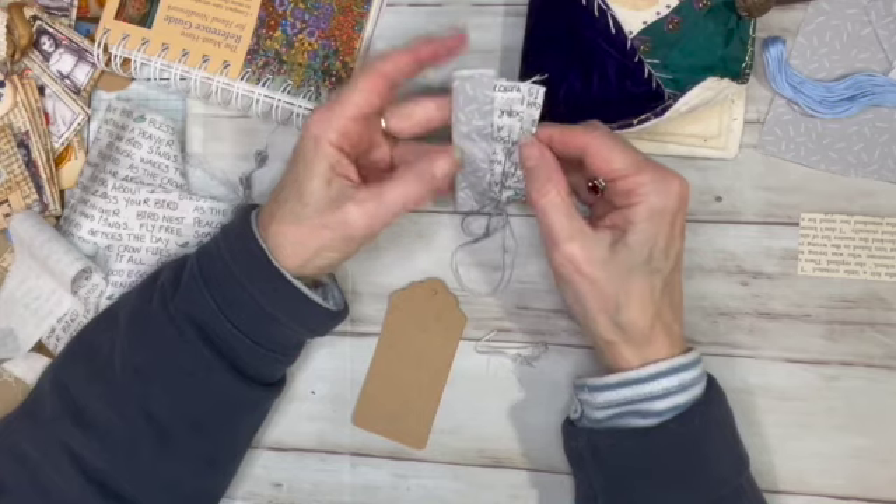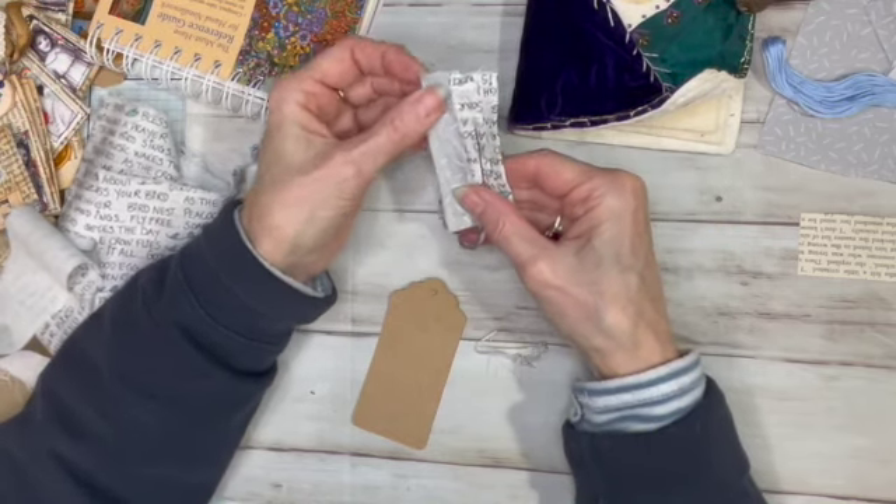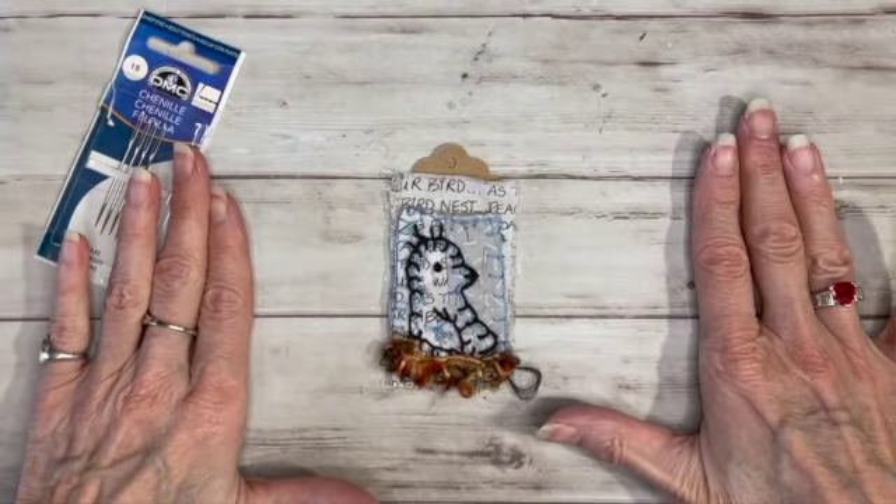I'm going to do some blanket stitch, so I will show you after all the stitching is done. Try to use your imagination now.